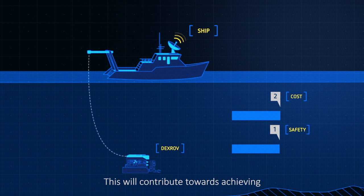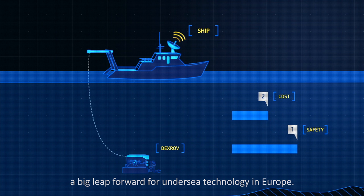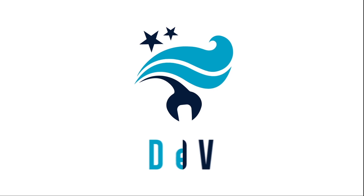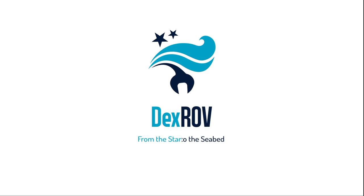This will contribute towards achieving a big leap forward for undersea technology in Europe. DEXROV — from the stars to the seabed.